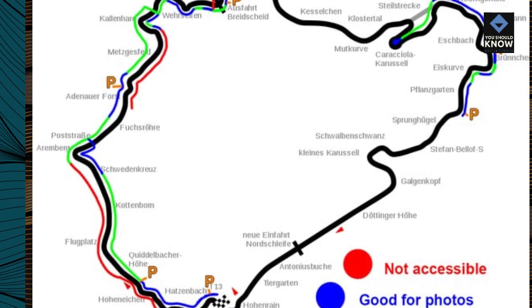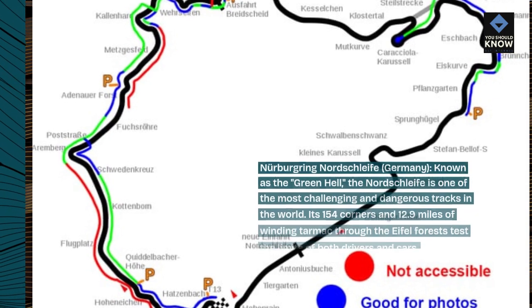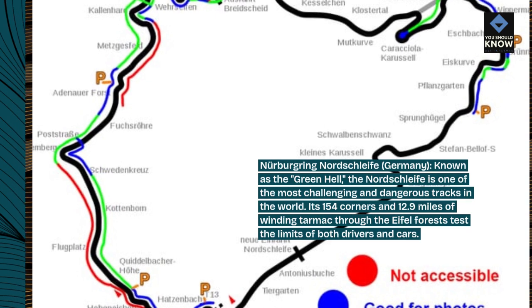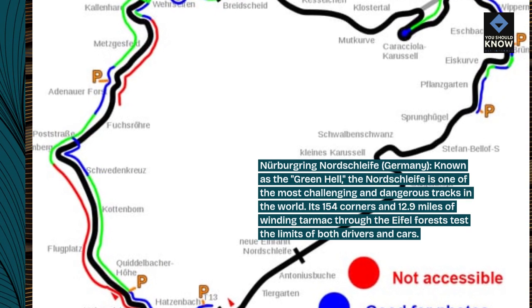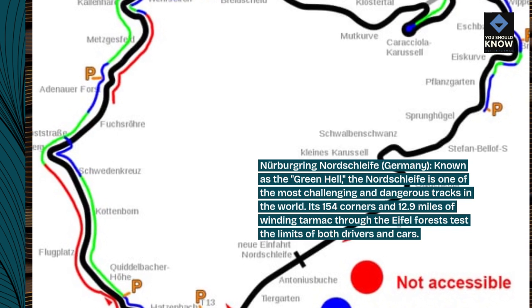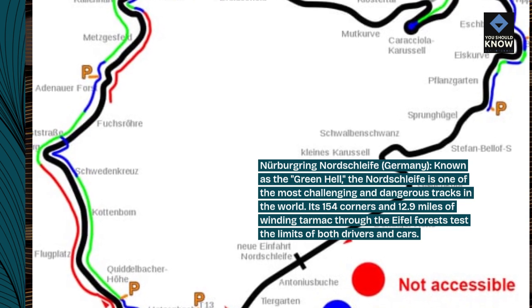Nürburgring Nordschleife, Germany — known as the Green Hell. The Nordschleife is one of the most challenging and dangerous tracks in the world. Its 154 corners and 12.9 miles of winding tarmac through the Eifel forests test the limits of both drivers and cars.